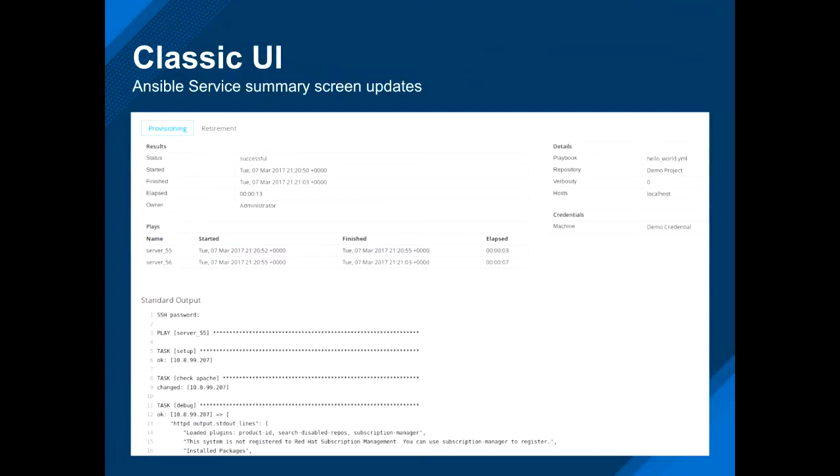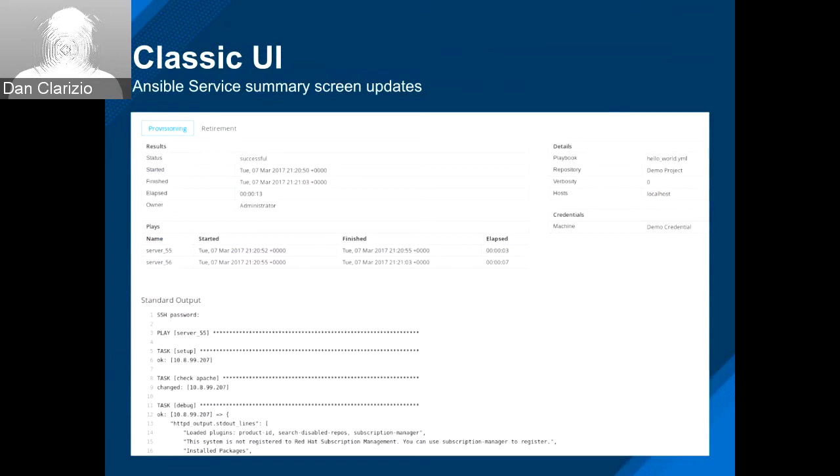Inside the Ansible services that you can create now, you're able to see the results for both provisioning and retirement if it's happened already. When you're looking at an Ansible service, you'll get two tabs. This is actually below the common information up on top, but you can see the standard output from the provisioning and a bunch of information about the plays and things like that. That's an improvement based on using Ansible within the product.